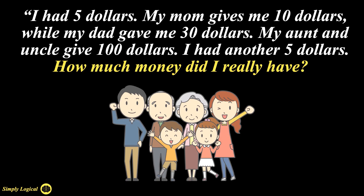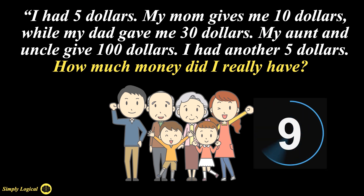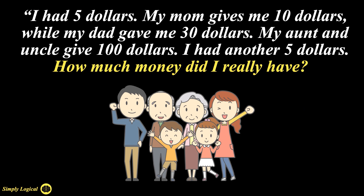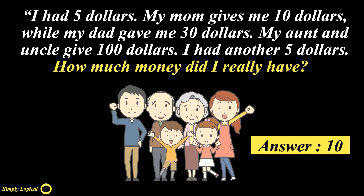I had $5. My mom gives me $10. My dad gave me $30. My aunt and uncle give $100. I had another $5. How much money did I really have? This is a mind-boggling riddle trending on social media including Facebook, Instagram, and WhatsApp, as it tests the logical skill of a person. The answer to this puzzle is $10.